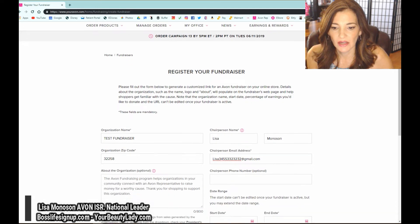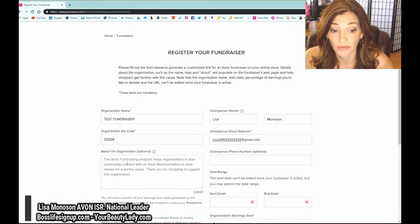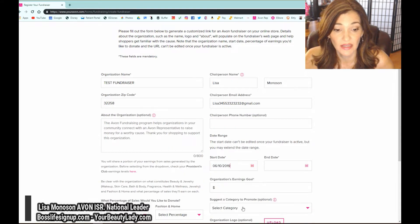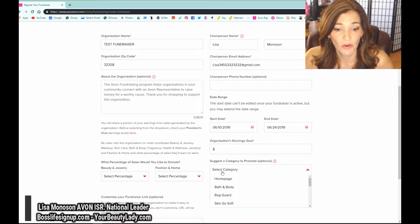We'll just use my zip code and make up a fake entry — Lisa, 3-4-5-7, just some numbers so it's not a real one. For 'about the fundraiser,' you can type a description. Let's say you're doing something for the local fire department or a charitable cause — you would just copy, paste, and stick it right there. Up to 800 characters are available. Then put the chairperson's name, start date, and end date. Most people do about two weeks.